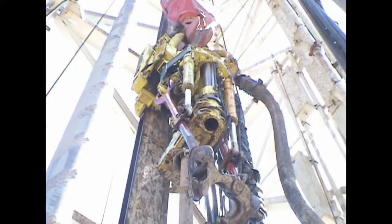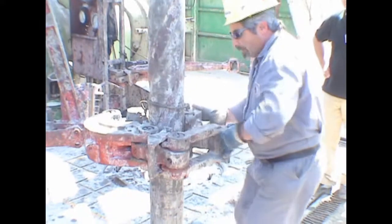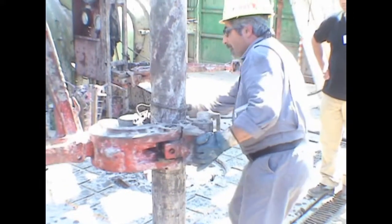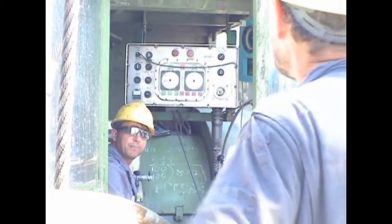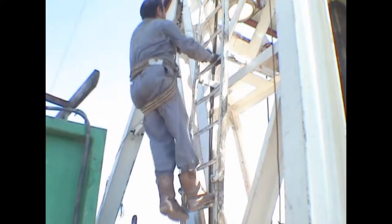The drill string is rotated by the top drive, which allows wells to be drilled directionally. Drill pipe is connected in 30-foot sections and made up with tongs, controlled by the driller. The derrick man climbs 90 feet up to the monkey board and controls pipe handling operations when running in the hole or pulling out to change the drilling bit.